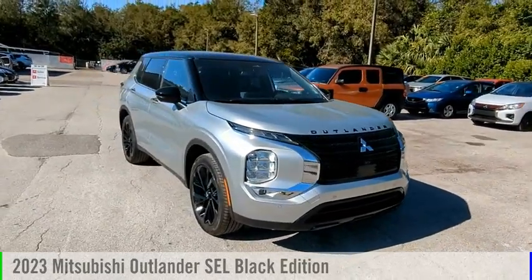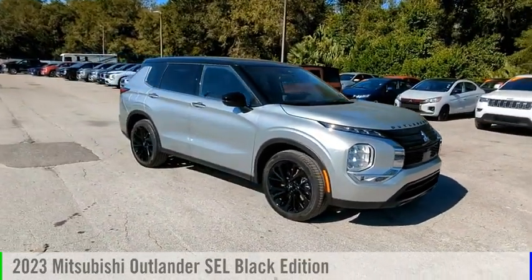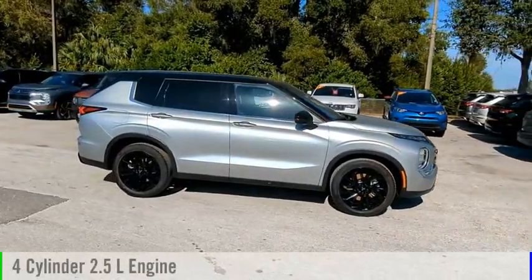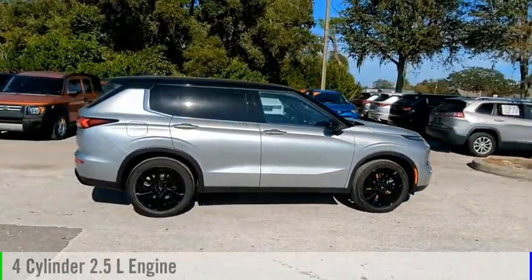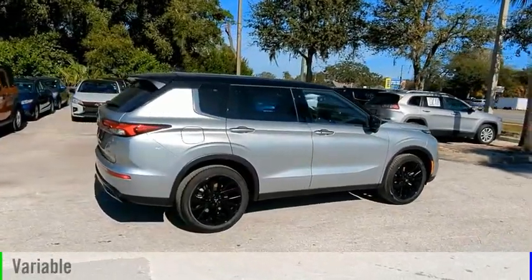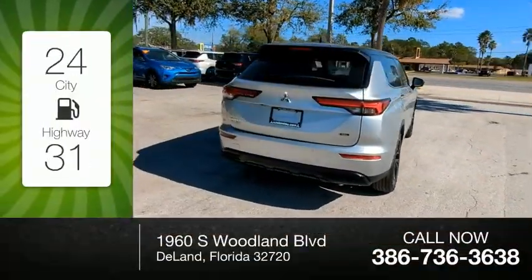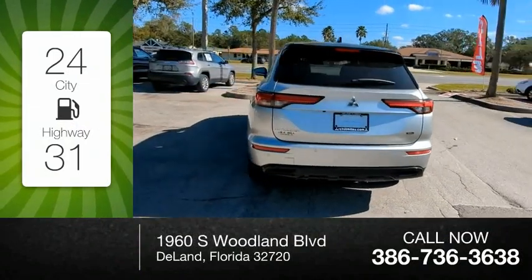We are pleased to show you the 2023 Outlander. This vehicle is powered by a front-wheel drive, four-cylinder, 2.5-liter engine, and comes with a continuously variable transmission. Great fuel efficiency saves you money by requiring fewer trips to the gas station.